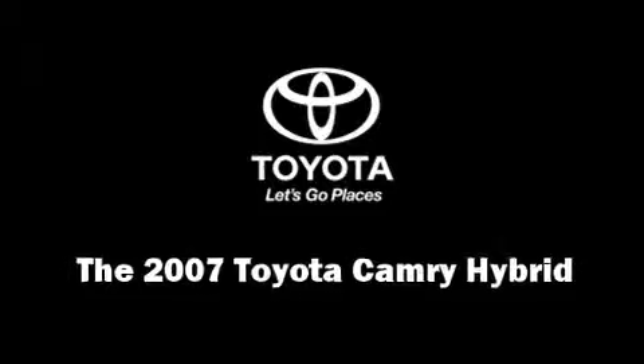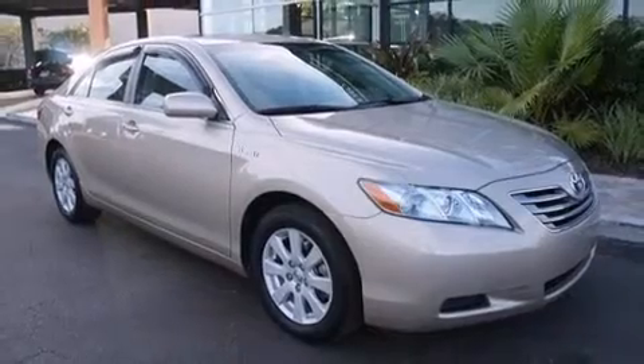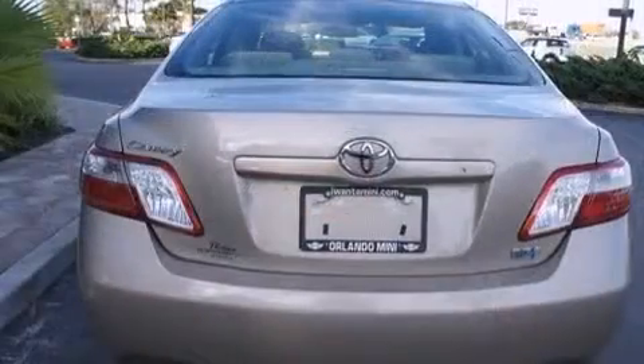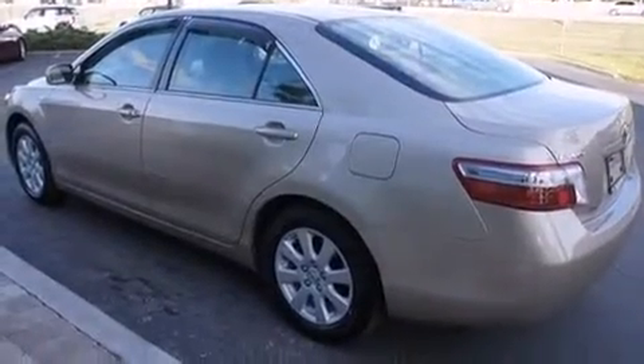Step into the 2007 Toyota Camry Hybrid. This four-door, five-passenger sedan still has less than 80,000 miles. Smooth gear shifts are achieved thanks to the efficient four-cylinder engine. And for added security, dynamic stability control supplements the drivetrain.